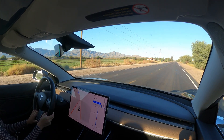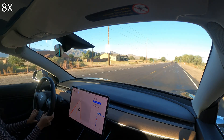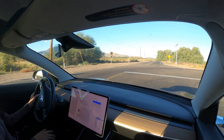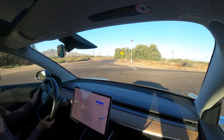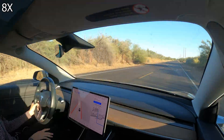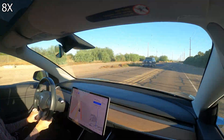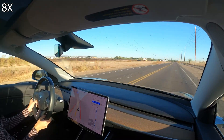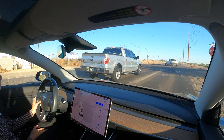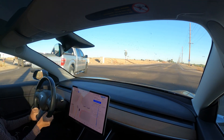Full self-driving seems to be very hesitant around people, which is a good thing. Tesla stopped for the stop sign here. It seems like it waited until the truck to the left of us went, knowing it'd be guarded on the left side.